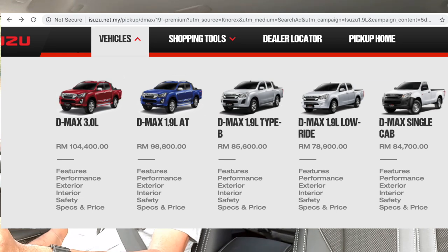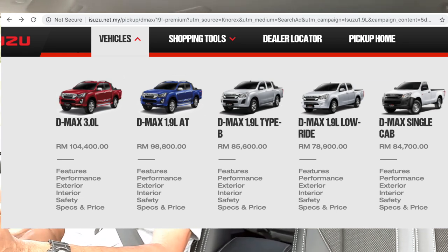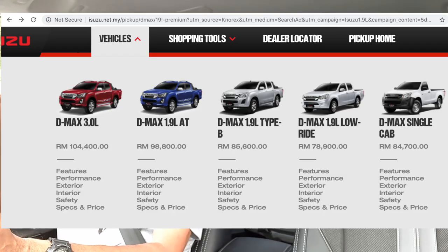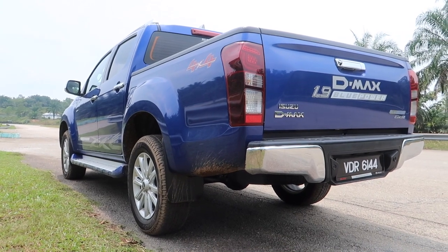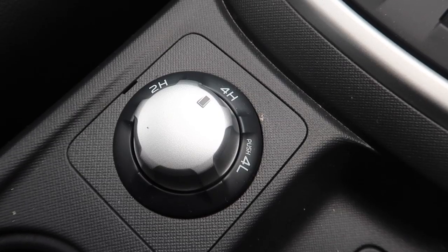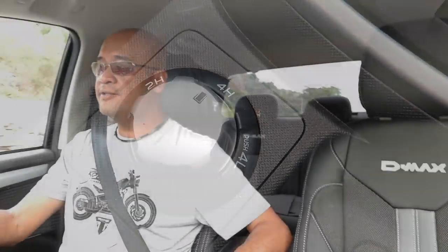The smallest diesel engine pickup truck you can buy right now in Malaysia comes in various guises - there's a 4x2, and also one for commercial use. The 4x2 is actually a high rider so it looks like a 4x4, but it's only two-wheel drive with no transfer case. This unit is for those who want to venture off-road occasionally - it does have a 4x4 system activated via a dial.